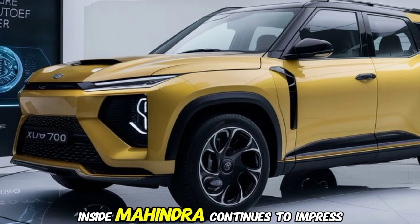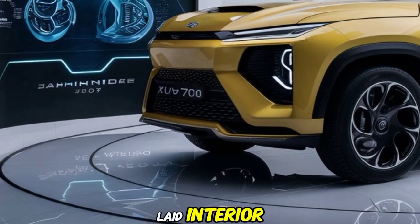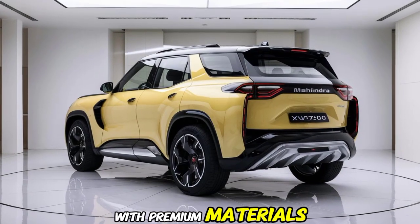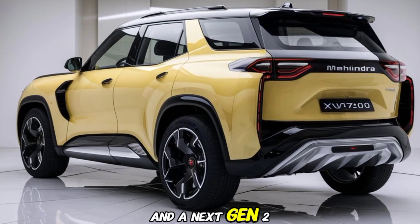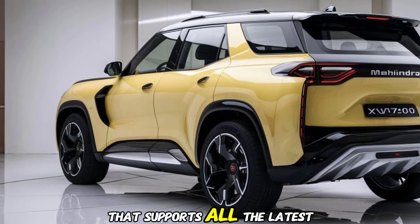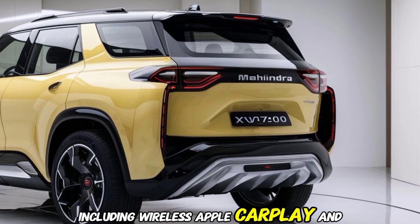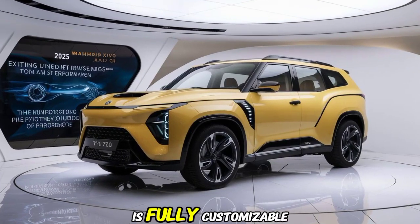Inside, Mahindra continues to impress with a luxurious and tech-laden interior. The spacious cabin is loaded with premium materials, a panoramic sunroof, and a next-gen dual 12-and-20-inch infotainment system that supports all the latest connectivity options, including wireless Apple CarPlay and Android Auto.